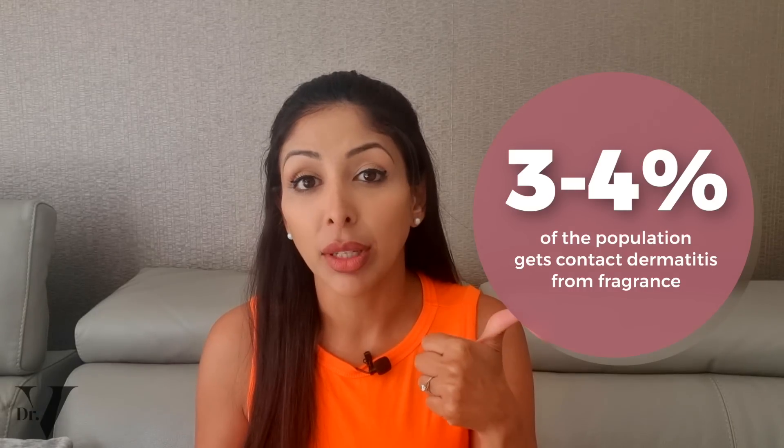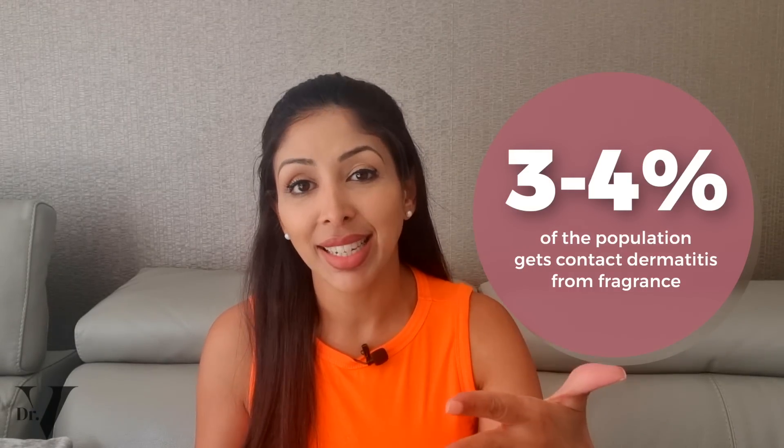Fragrance-free is important for a couple of reasons. Number one, three to four percent of the population gets contact dermatitis from fragrance, and often it doesn't happen immediately — it can happen 20 years later. So you can literally be wearing the same serum for 20 years, be absolutely fine, and suddenly notice your skin becoming sensitive, dry, with rashes and a broken skin barrier, wondering what happened. The problem is also that fragrance is a co-sensitizer — it sensitizes you to the other ingredients in the product when you should really be fine with them. I would never use a fragrance product on my children or myself, and I encourage you to only use fragrance-free products.